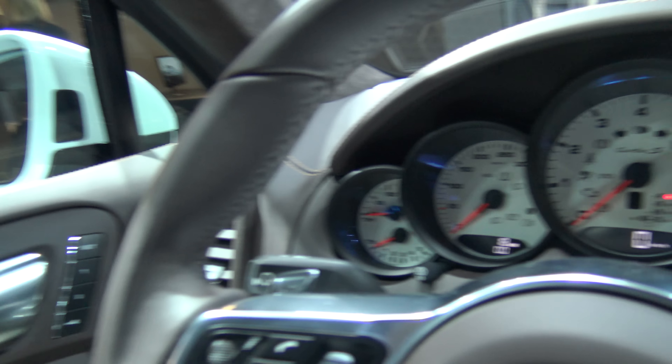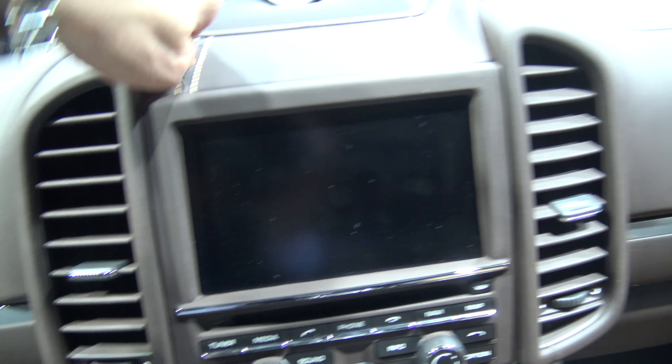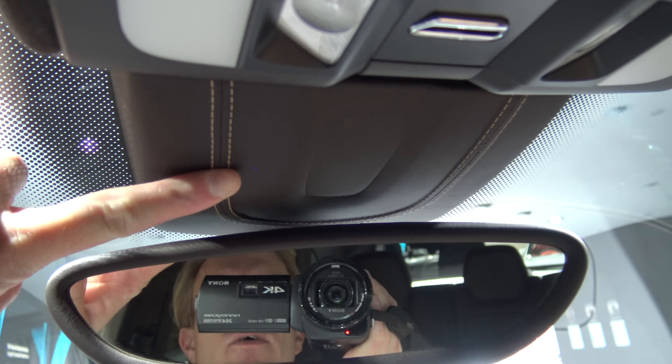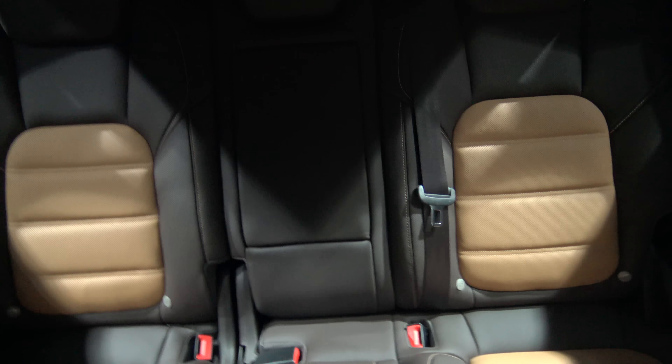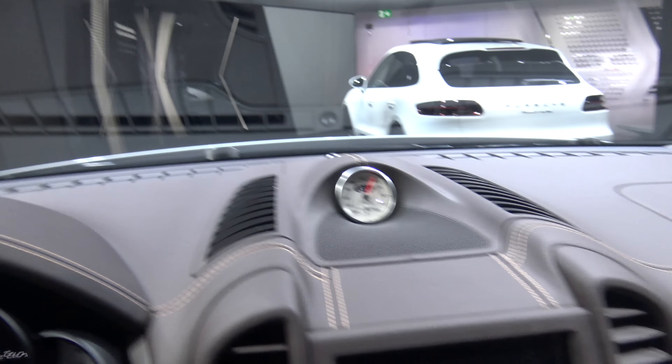But Turbo S is always in. We have leather everywhere, of course — even leather here, very important. Leather here, this was in two-color, I've never seen that before. Wow. 100% leather we could also add. Even these are in leather. Crazy.